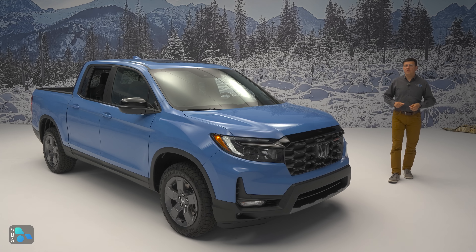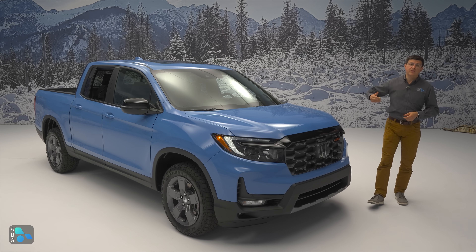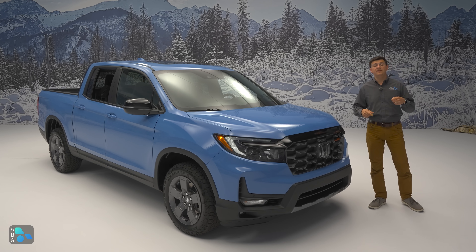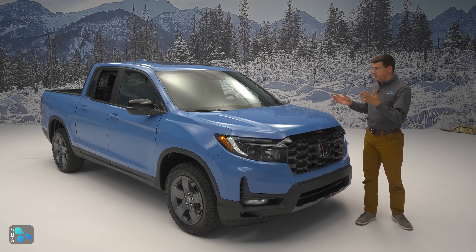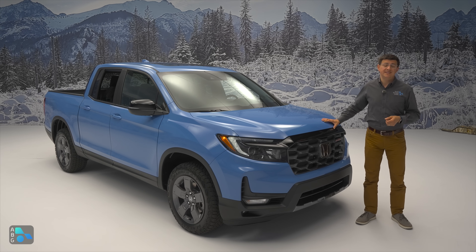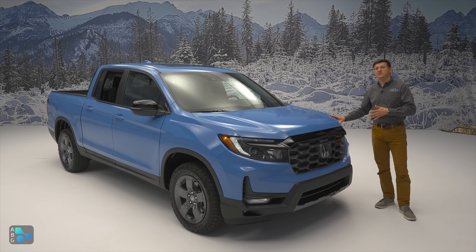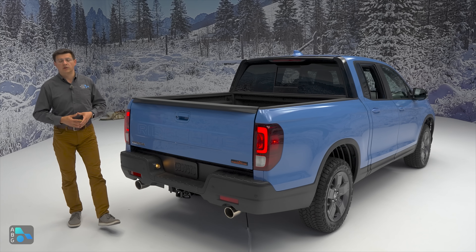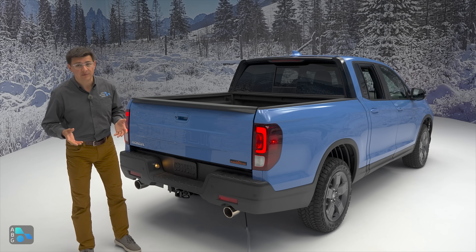Now for the bad news: we don't know exact 2024 Ridgeline pricing yet. For 2023 it started at $38,800, and my guess is it'll be over $39,000 for 2024 plus destination. The Trail Sport trim is likely going to be one of the most expensive, somewhere around $49,000 to $50,000. That may sound expensive, but when you compare it to the competition whose prices have really grown — the Canyon I was recently driving was about $70,000 — the Ridgeline actually comes across as quite a bit less expensive. A similarly capable Tacoma is probably going to cost more as well.